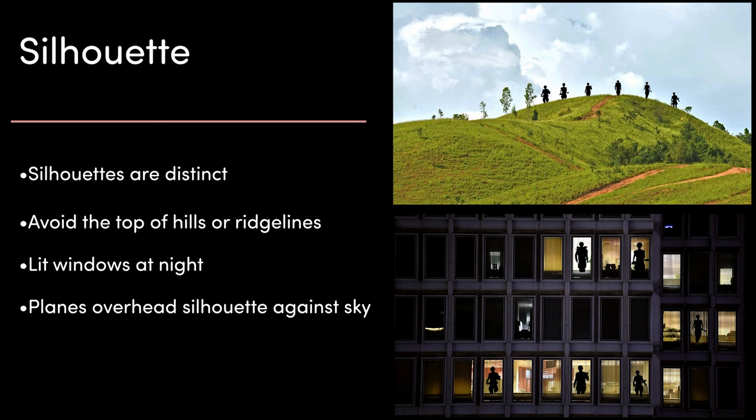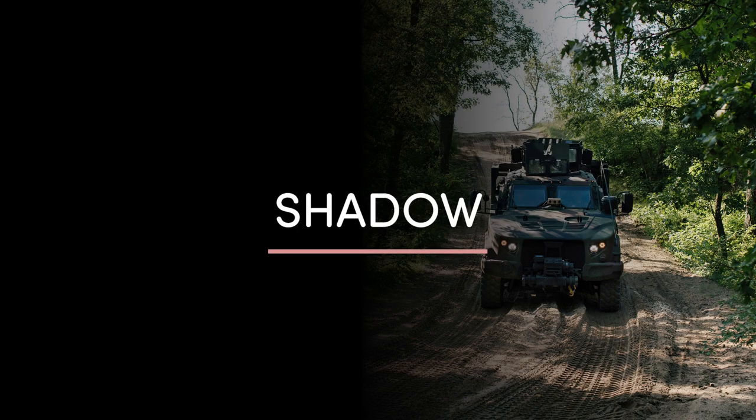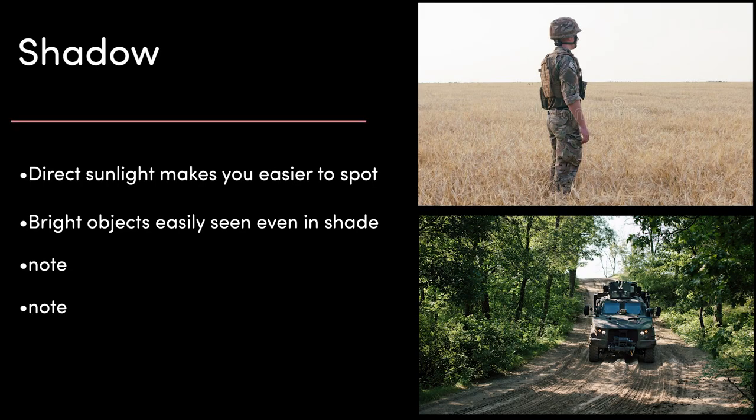Up next is shadow. Shadows and understanding how to use them is a critical factor in effective camouflaging. Being in direct sunlight makes you easier to spot, but objects that are bright can still be seen easily in shadows. Paint or other materials are often used to brighten shadowy parts of objects and darken otherwise bright parts, helping them blend in.